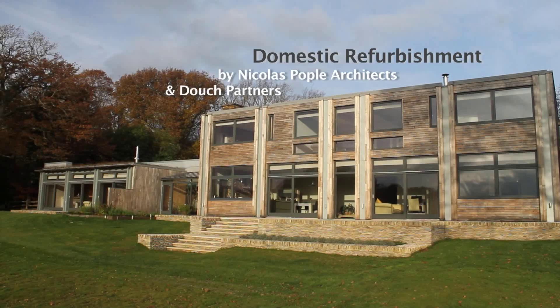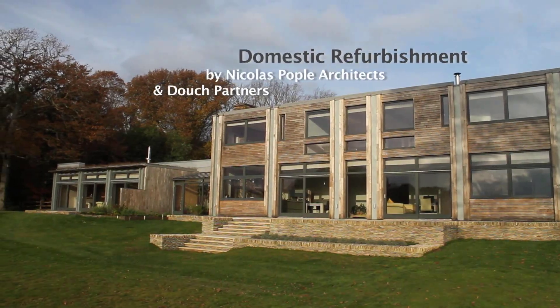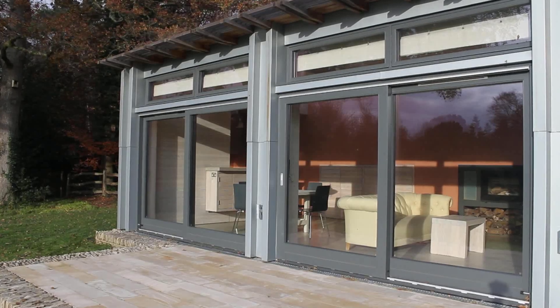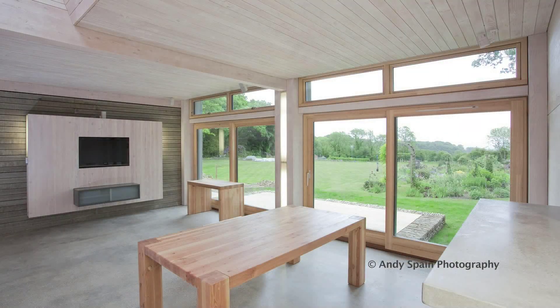We're sitting in the new annex of a house which was originally built in 1971. The client who commissioned this project originally was going to demolish the house, but we took the view that we should renovate and restore it. The timber frame in the annex is made of Douglas fir from Windsor Great Park, planted in the First World War.